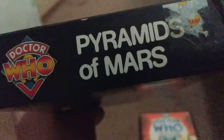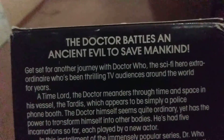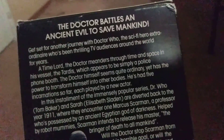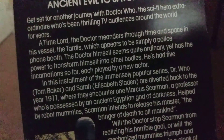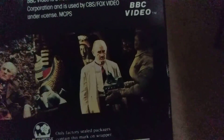Here is the spine, and the top says Doctor Who Pyramids of Mars. Here's the back: 'The Doctor battles an ancient evil to save mankind.' There are pictures — there's the mummy, there's the Fourth Doctor with Dr. Warlock, there's the mummy with Professor Marcus Scarman. He's got red eyes — he's being controlled by Sutekh. That's a name I've heard before.